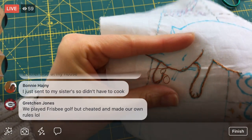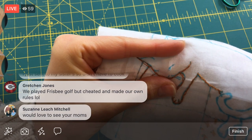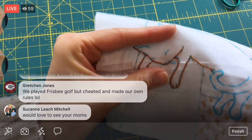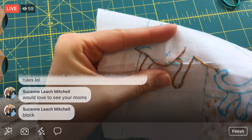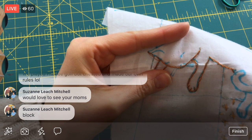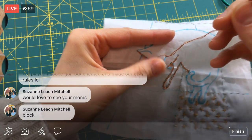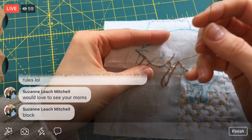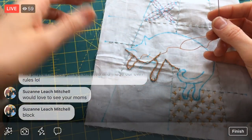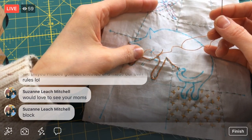New blocks are released on Thursdays. Last time there were four new ones. Right now I'm trying to work on getting some of the older ones done that I haven't finished yet. I think the eye is going to be one straight back stitch line.